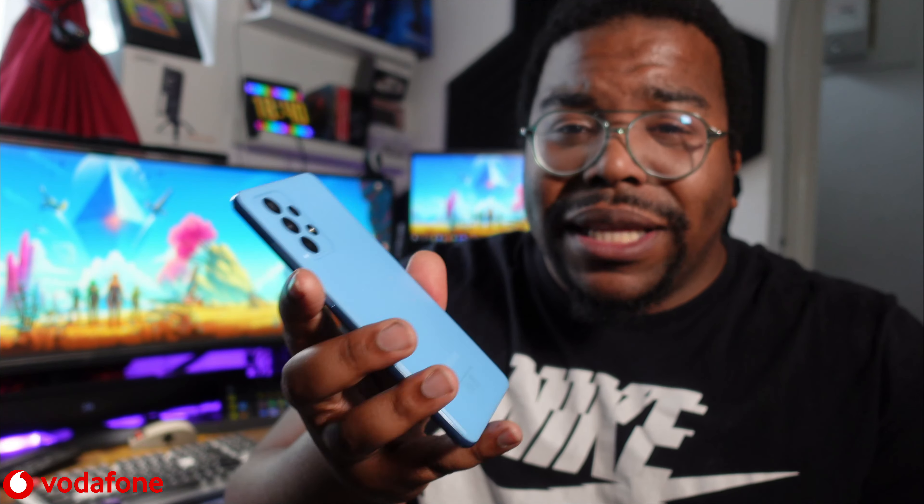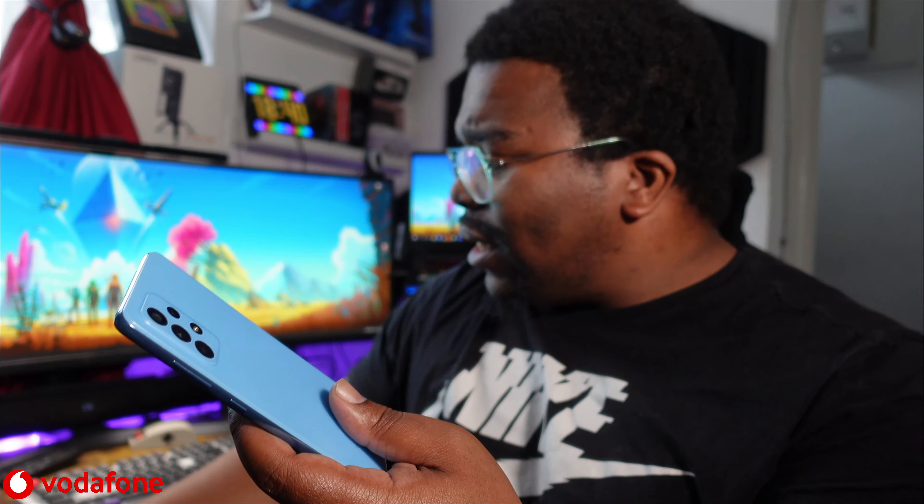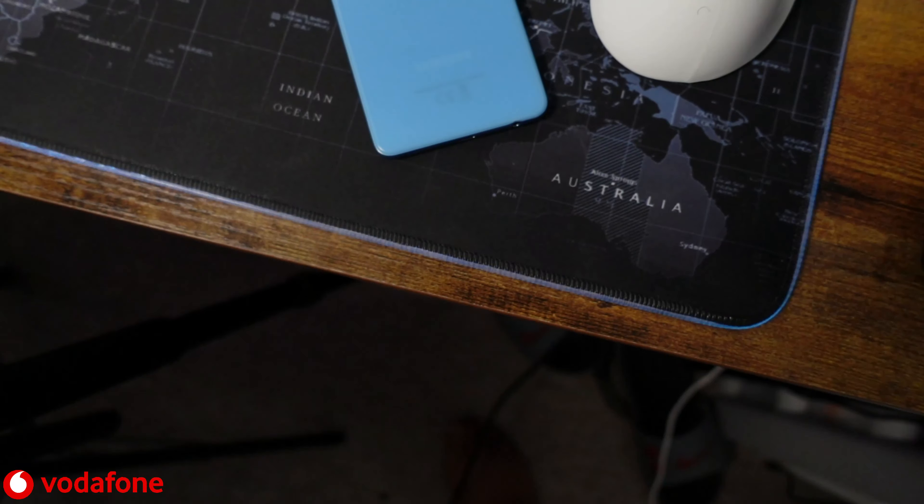I just started ignoring the plasticky feel and honestly I put it in a cheap case anyway, so how the actual phone feels I just don't know — and that's the same situation even with my Galaxy S21 Ultra.